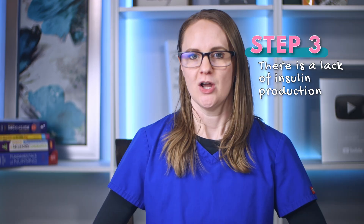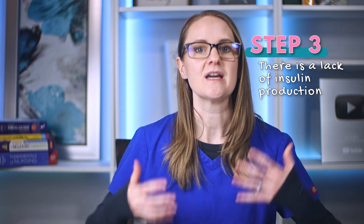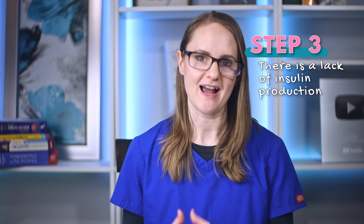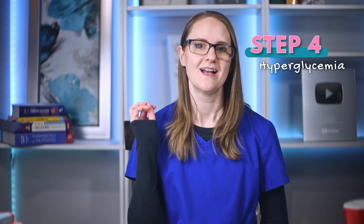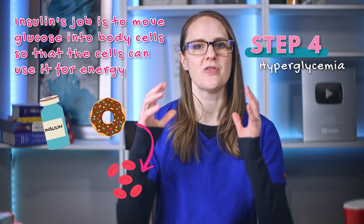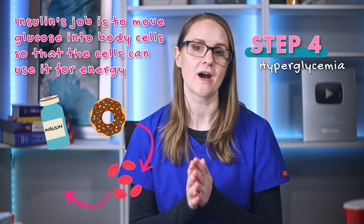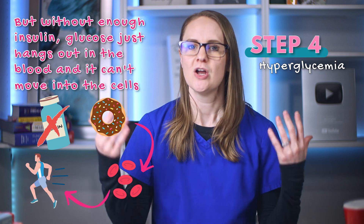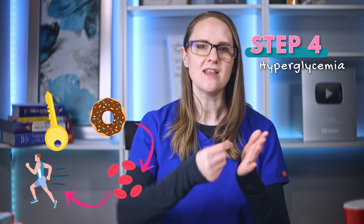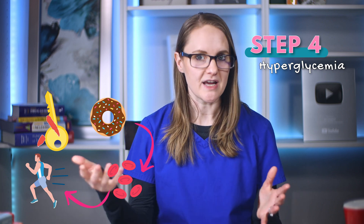Which leads us to step number three: there's a lack of insulin production. With all of those beta cells being continuously attacked, they can't make as much insulin as they should. And this leads to hyperglycemia, which is step number four. Insulin's job is to move glucose into body cells so that the cells can use it for energy. But without enough insulin, glucose just hangs out in the blood and can't move into the cells. Think of insulin as a key that unlocks the body cells.